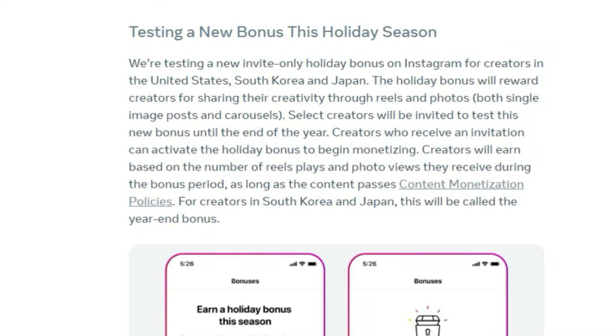Keep in mind that even though these bonuses are only available in those countries, it doesn't mean that everyone is going to get them. They specifically mentioned that select creators will be invited to test these new bonuses until the end of the year. Essentially, you will earn money based on the number of reel plays and photo views you get during this bonus period. I'm not sure exactly how long these bonuses last or if it's going to be the $30,000 bonuses like they were doing last year. But if you get this, you might as well take advantage and start uploading reels and photos to make as much money as you possibly can.